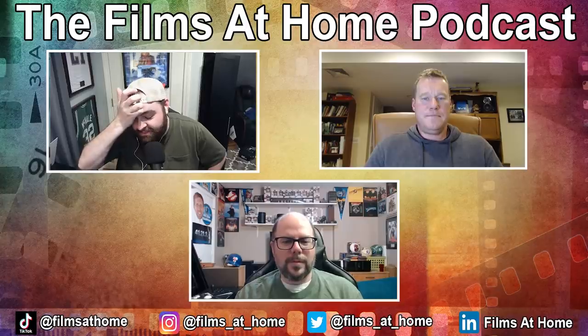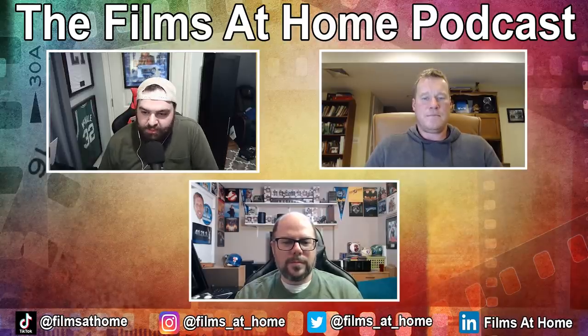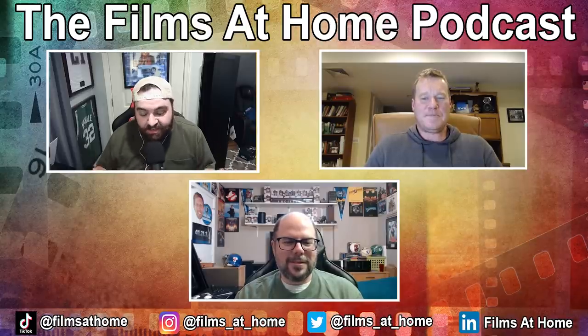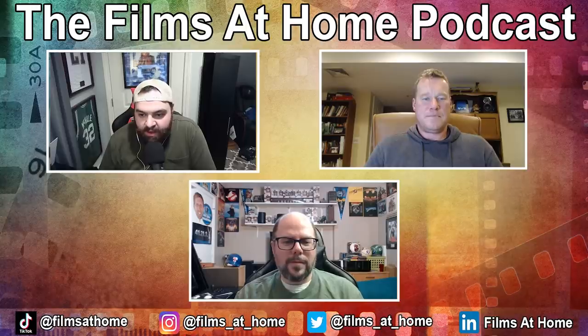I jumped into Atmos probably three or four years ago with the Prime Elevation speakers from you guys. I try to explain why they're different — they're ceiling mounted or mounted up high and shoot sound down at you, versus using the ceiling bounce that a lot of other speakers use. If you could explain that to people so that I'm not the one trying to get it across all the time — why these speakers are so good — that would be awesome. I preach all the time that people should get these because they're going to work better than a lot of cheaper options out there.